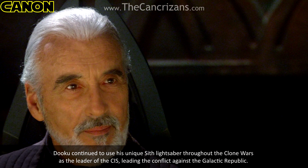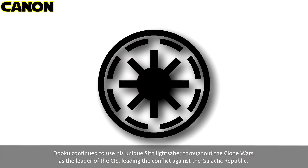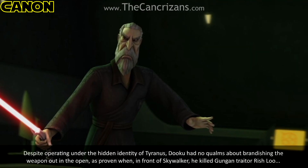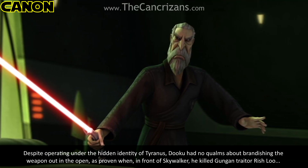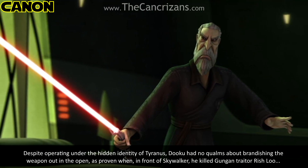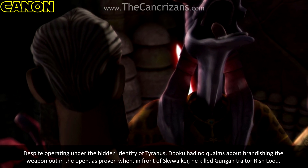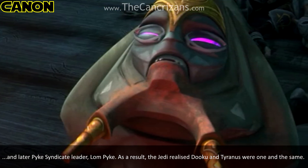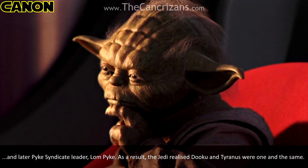Dooku continued to use his unique Sith lightsaber throughout the Clone Wars as the leader of the CIS, leading the conflict against the Galactic Republic. Despite operating under the hidden identity of Tyranus, Dooku had no qualms about brandishing the weapon out in the open. As proven in front of Skywalker, he killed Gungan traitor Rish Loo and later Pyke Syndicate leader Lom Pyke. As a result, the Jedi realised Dooku and Tyranus were one and the same.